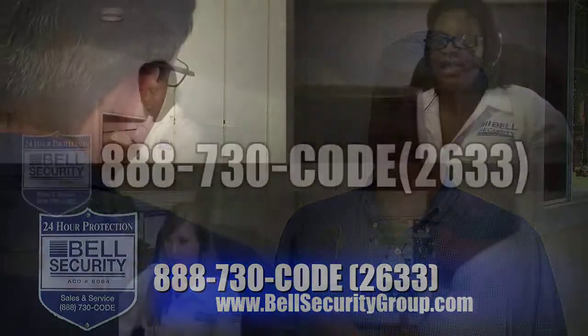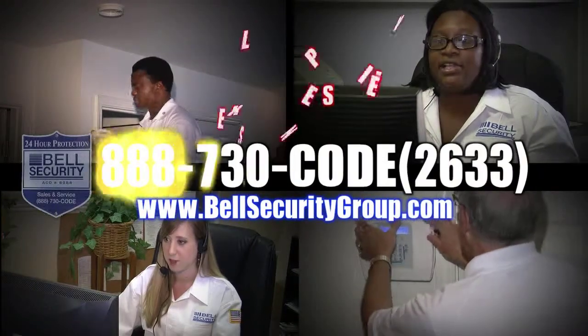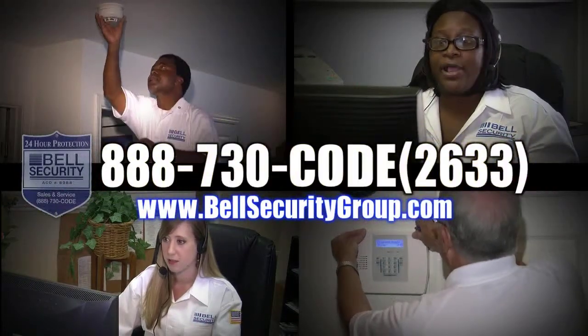Sounds expensive? Nope. In fact, in most cases, it's less expensive. This month, Bell Security is offering your first month free.